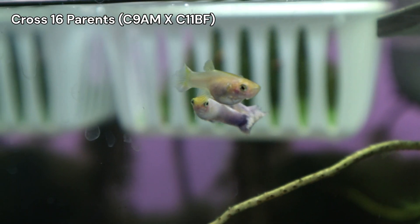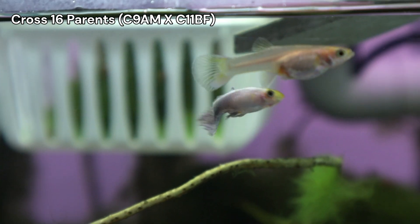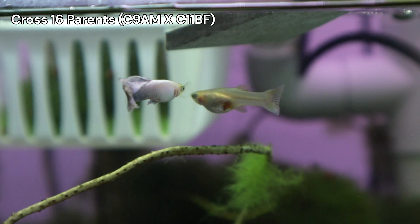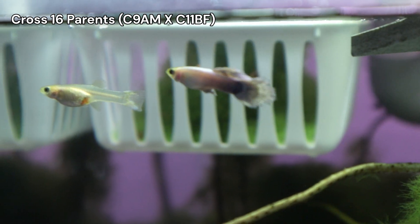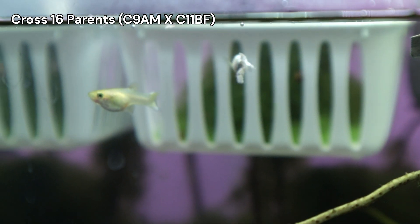Next up is CROSS 16. This is an exciting experiment involving my half-black C9A male and a CROSS 11 female, which I labeled C11BF. My hypothesis is that only the female fry will express the half-black characteristic. This CROSS will either confirm or disprove that theory. We've made significant progress with CROSS 11, leading to these two new CROSSes. With the strength of these Snow White genes, I'm planning more CROSSes with them.